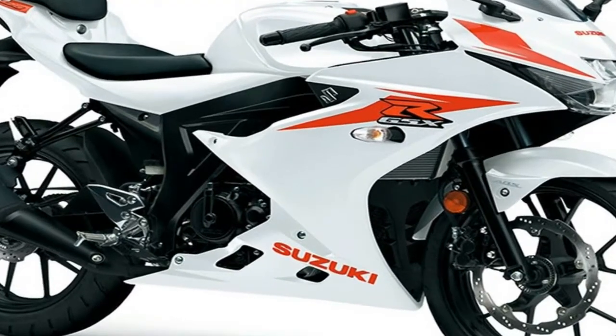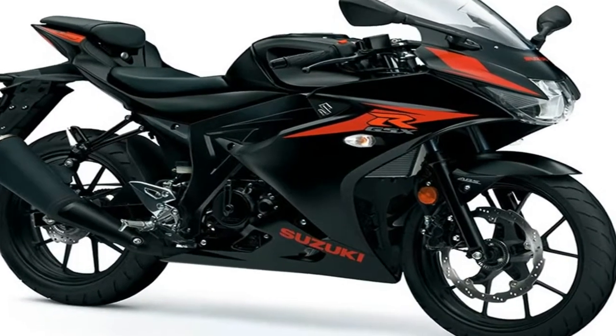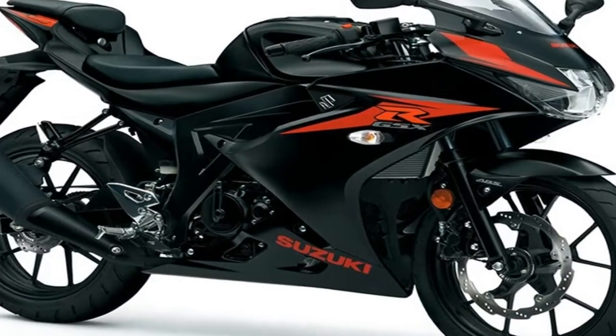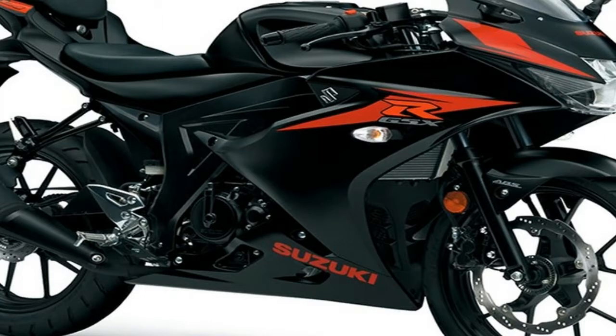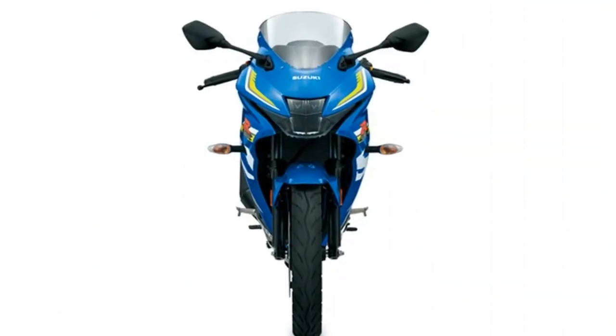Suzuki GSX-R125 UK launch test. However, while it is good news for young riders, there is no denying the latest machine to carry that famous GSX-R logo isn't going to have it all its own way. Race rep 125s are big sellers.